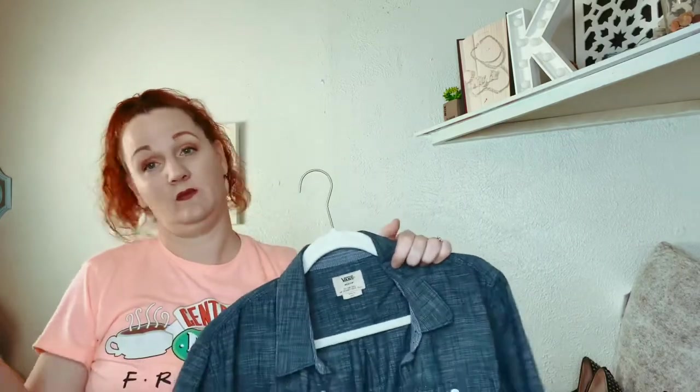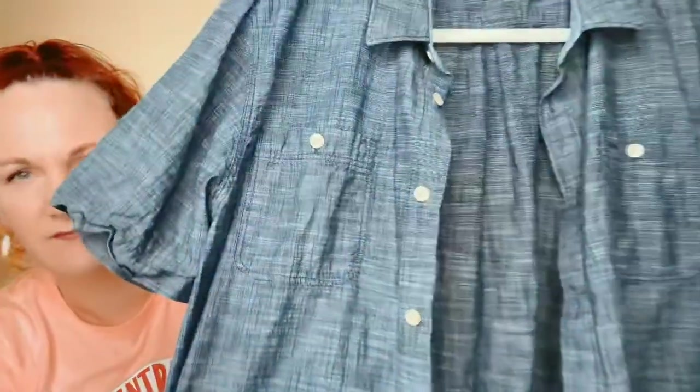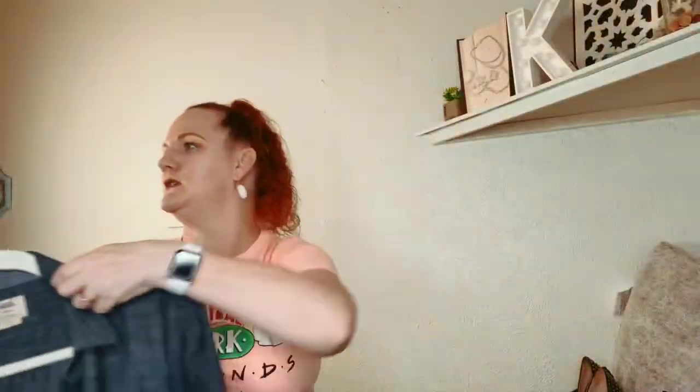This one I got for my son — it's a Vans button-down tee, like a little chambray-type shirt.